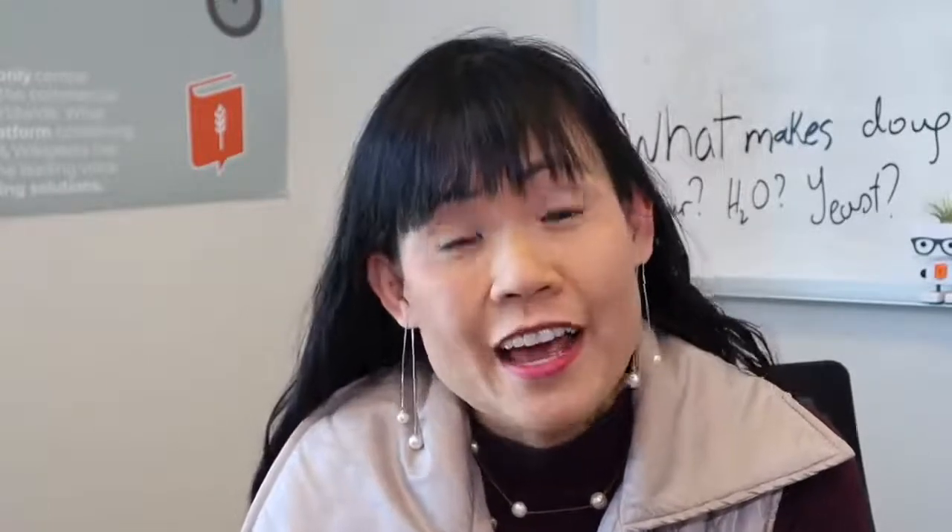Hi everyone, welcome to the Ask Dr. Lin show, where I answer questions that hit Bakerpedia every day. I am Dr. Lin from Bakerpedia, the only place you should go first when you need all your technical questions answered on the go. What I do on the show is to answer the questions that are most important to commercial bakers.